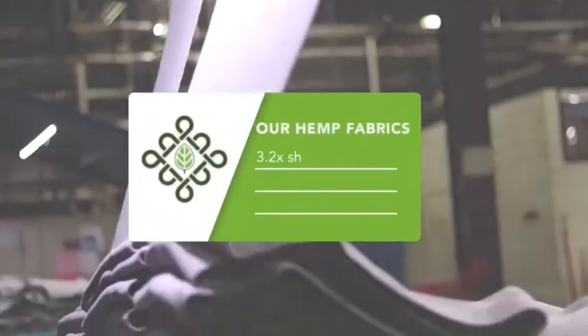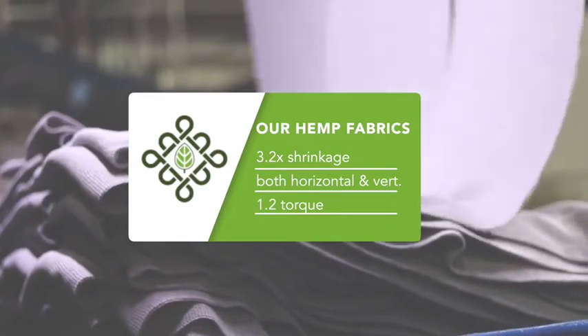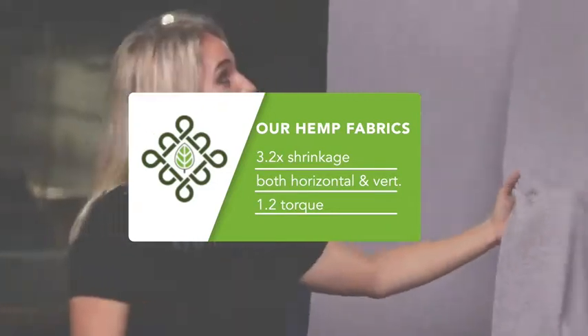The dryer allows our hemp fabric to achieve a 3.2 shrinkage in the horizontal and vertical direction and about a 1.2 torque. This is extremely beneficial and unheard of for a 55% hemp fabric.